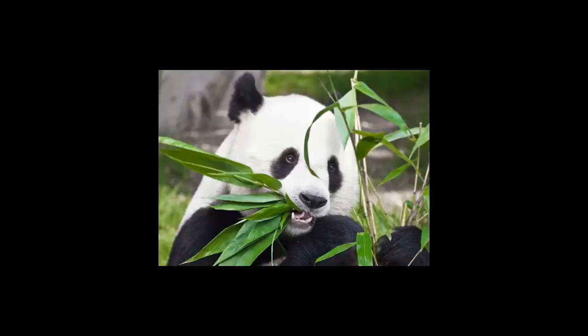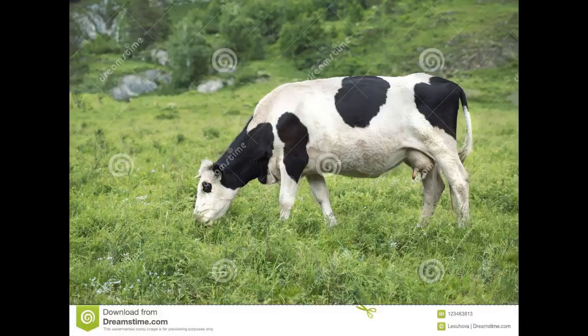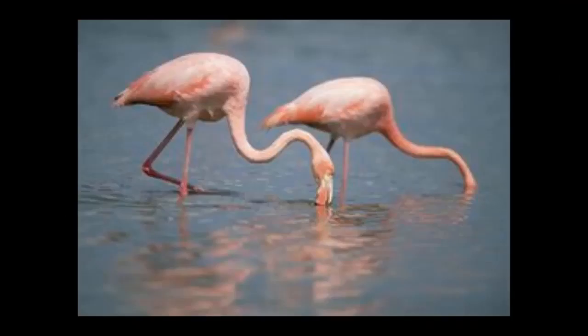All animals feed by taking in food. They use a range of feeding strategies that can be grouped accordingly. Some animals kill and eat others. Some graze or browse on plants. Others filter food particles from water.